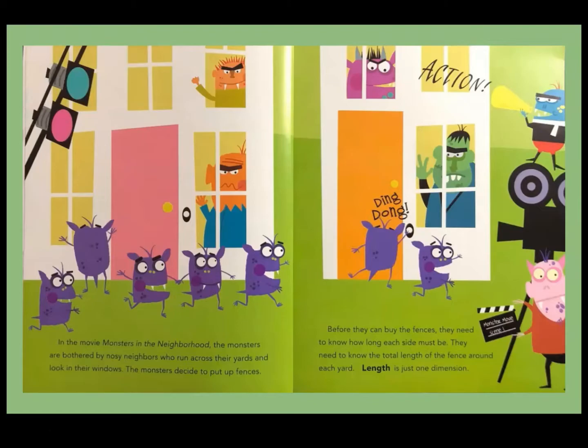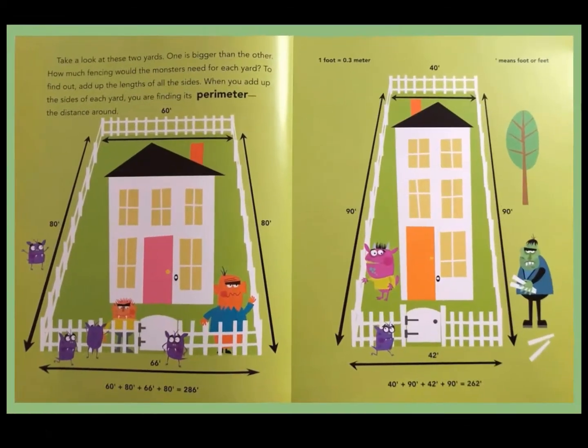In the movie Monsters in the Neighborhood, the monsters are bothered by noisy neighbors who run across their yards and look in their windows. The monsters decide to put up fences. Before they can buy the fences, they need to know how long each side must be — the total length of the fence around each yard. Length is just one dimension. To find out, add up the lengths of all the sides. When you add up the sides of each yard, you're finding its perimeter, the distance around.